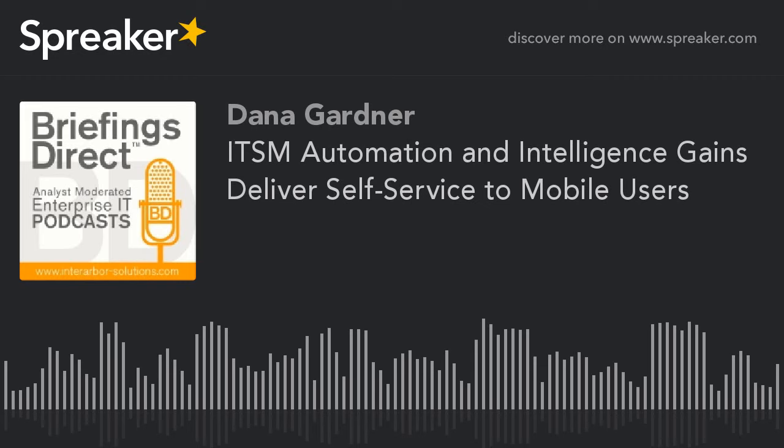Hello and welcome to the next edition of the HP Discover podcast series. I'm Dana Gardner, Principal Analyst at Inter Arbor Solutions, your host and moderator for this ongoing discussion on IT innovation and how it's making an impact on people's lives. Our next IT support thought leadership discussion highlights how automation, self-service, and big data analytics are combining to allow IT helpdesk to do more for less. We'll see how automation and ITSM-driven insights endow helpdesk personnel with more knowledge and provide a single point of support for end users regardless of their needs and still catering to their preferred method of help.